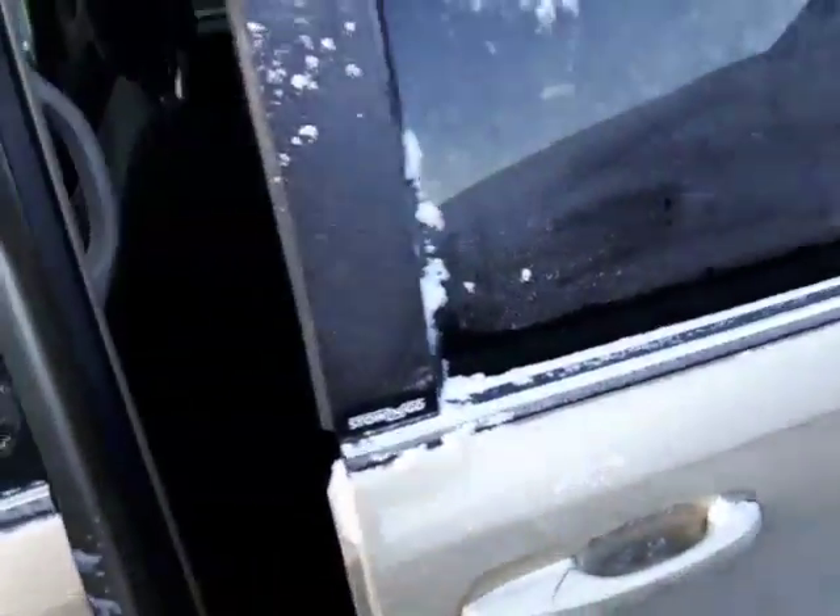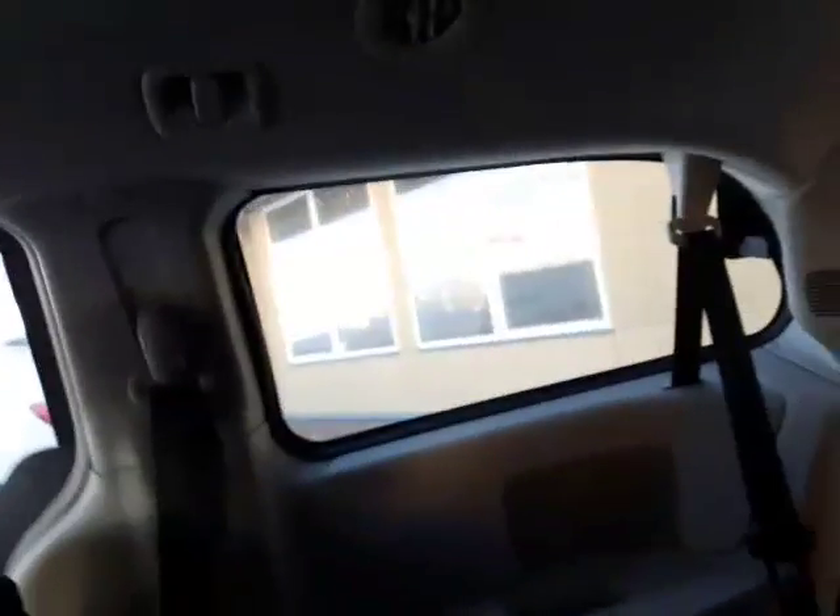The nice thing about the Town & Country is it comes equipped with power sliding doors right off the bat. Hopping into the back, you do have your DVD entertainment system back here as well. There are two screens — one for each rear seat area — so you're able to set up both screens.